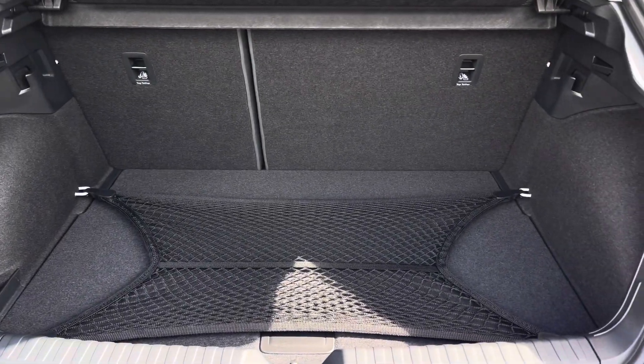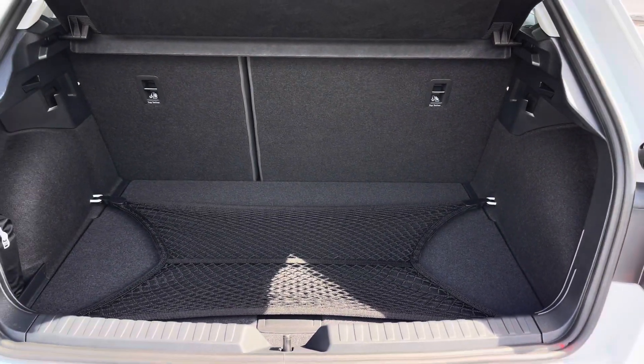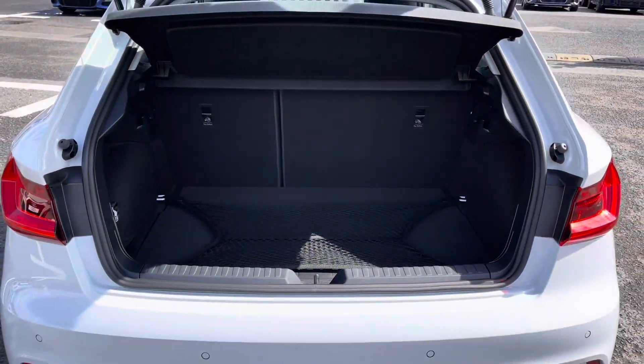It features a boot capacity of 335 litres which is very generous for a car of this size, giving you plenty of space to store any personal items.